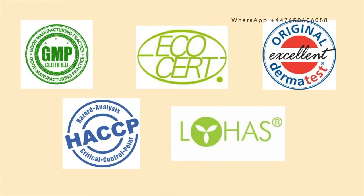Reason number three is that Atomy's products are manufactured and developed in accordance with various international quality standards. Some of them are GMP, HACCP, EcoCert, and Lohas. Also, our skincare and beauty products have an excellent mark from Dermatest. So by using Atomy products you can be confident that you are using products that are safe for you.